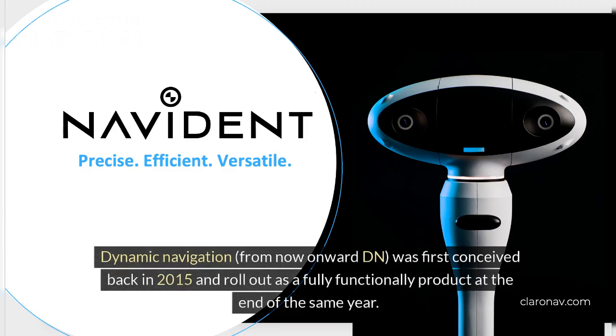Dynamic navigation, from now onward DN, was first conceived back in 2015 and rolled out as a fully functional product at the end of the same year.